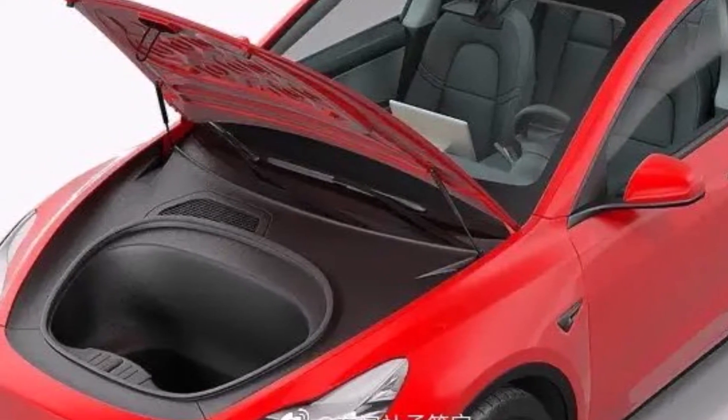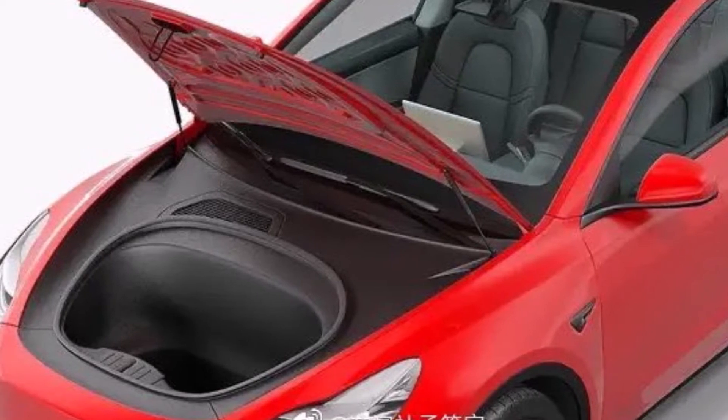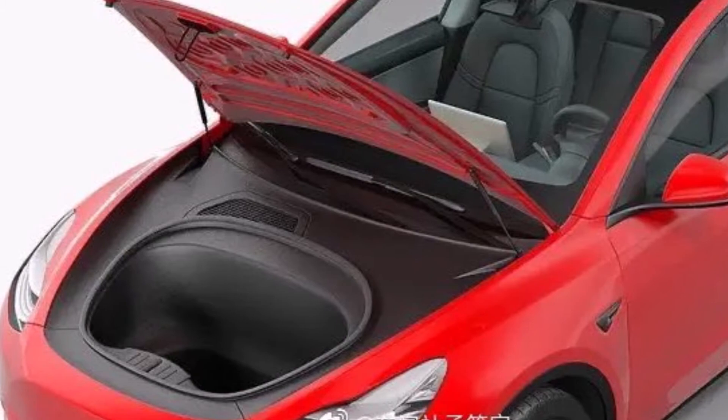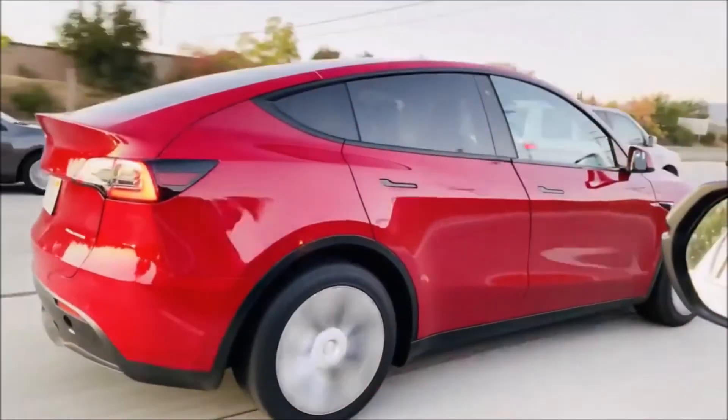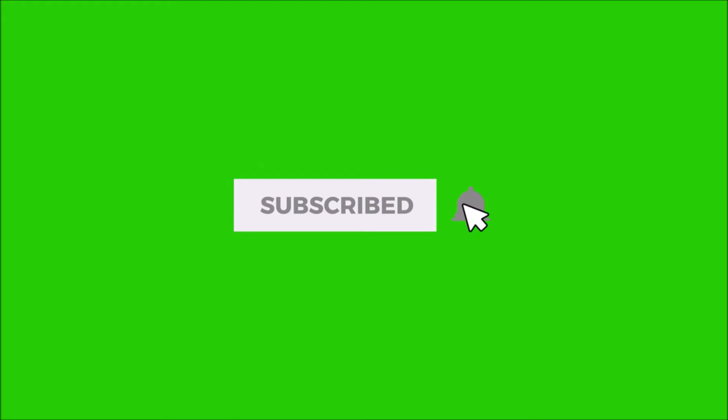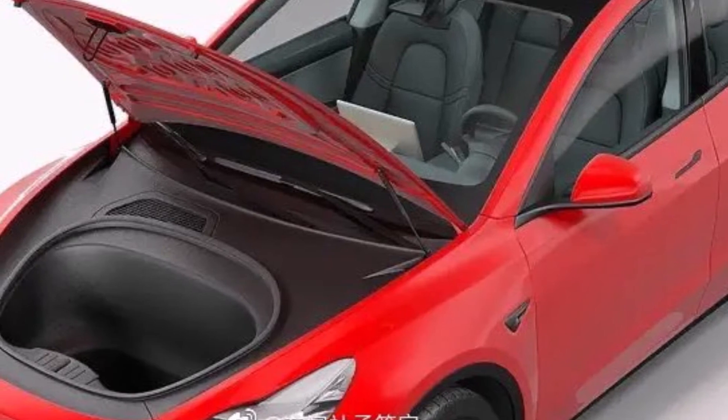I guess the Model Y is going to be 10% bigger, 10% higher, and 10% more expensive than the Model 3, and will have a 10% deeper frunk. What do you think? Let us know in the comments. The pricing of Tesla Model Y will start at $39,000.